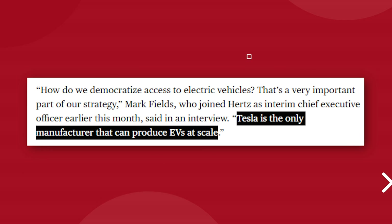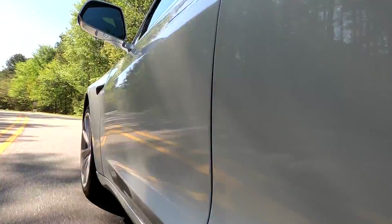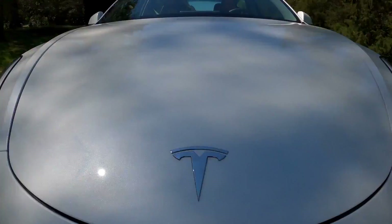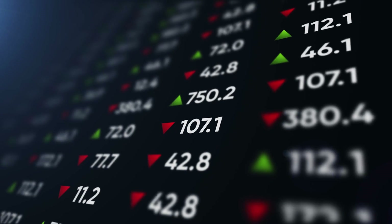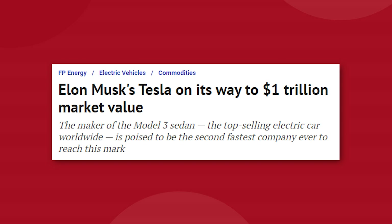In an interview, Hertz interim CEO Marksfield said, quote, Tesla is the only manufacturer that can produce EVs at scale. Besides the obvious benefit of closing the world's largest EV sale ever, this is also an interesting free marketing opportunity for Tesla, as Hertz will give millions of people the opportunity to test drive a Tesla for the first time, which will only continue to increase demand for Tesla products. Tesla's stock price shot up Monday morning on the news, reaching a new all-time high of $997 per share, surpassing the previous all-time high of $995 per share, and Tesla will hit a market capitalization of $1 trillion.